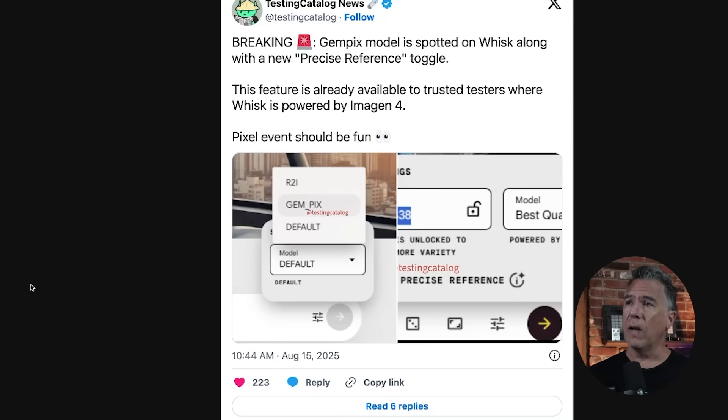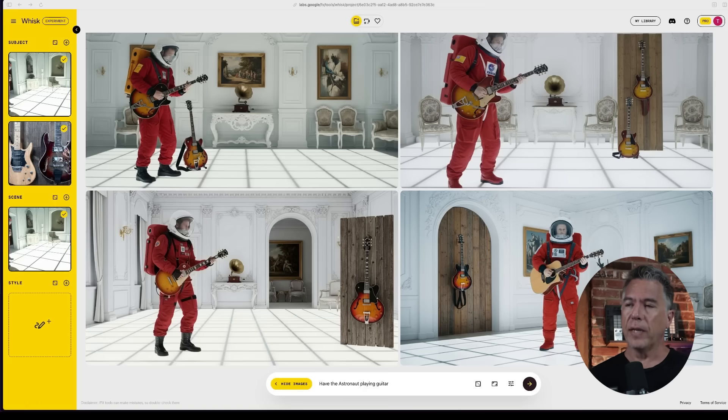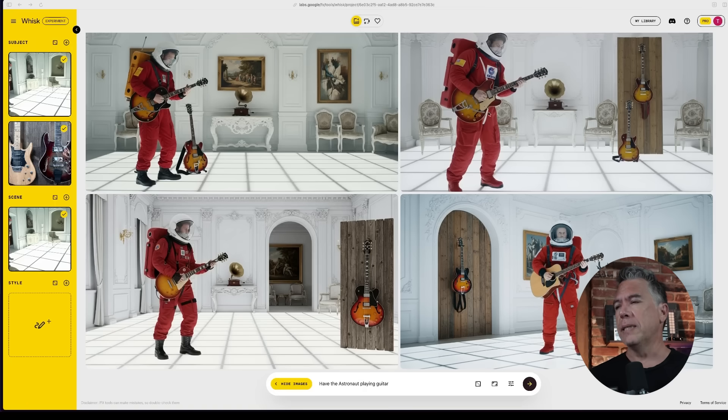Now, all of that is well and good for the mobile crowd, but people that watch this channel are much more desktop focused. And to that, we do have some news. Testing Catalog News uncovered that GemPix — the believed true name of the Nano Banana model — had been spotted in Google's Whisk. Although that is clearly not the case as of yet: taking two random photos from my desktop — namely the cleaned up 2001 image from the Nano Banana video and a picture of my guitars — whisking them together for the astronaut to be playing guitar, we ended up with these images, which aren't bad, but it definitely is not Nano Banana.